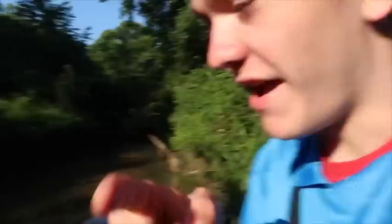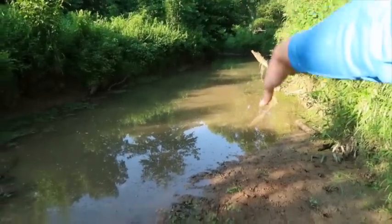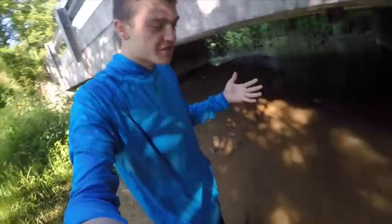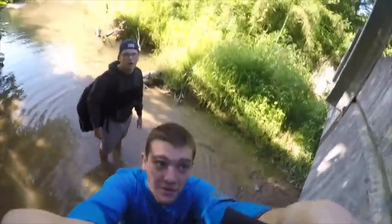That spot right there got pretty deep pretty fast. We did catch some massive bluegill in there — that's a fact. We got right out about there and then it just straight up drops off. So we're trying to get out of this creek. The only real way to get up there is go that way, but we'll have to get our shoes muddy first. What I'm going to try to do is just try to jump up there and pull myself up. This might be an epic fail — it might be really good, we don't know yet.